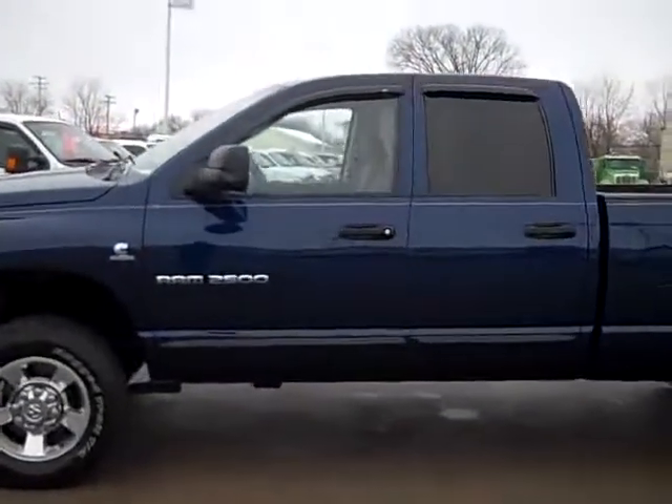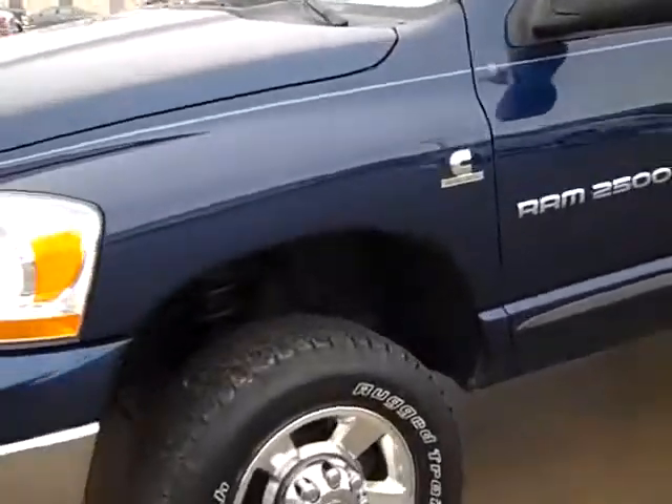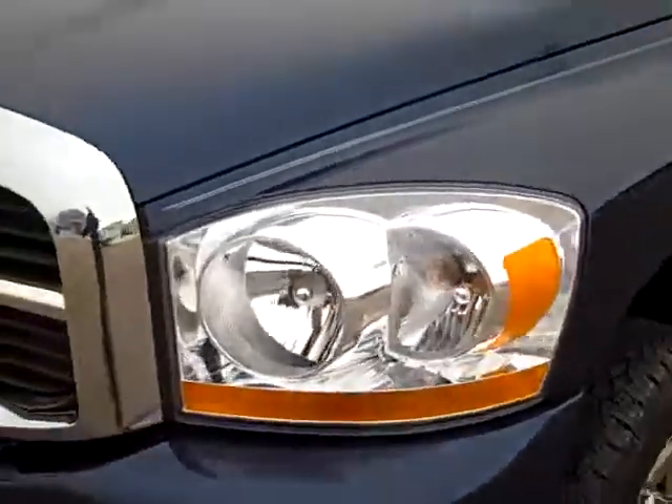This is stock number 18673, a 2006 Dodge Ram 2500 Quad Cab Long Box. This truck has a 5.9 liter Cummins diesel — this is the second to last year you could get the 5.9 in these trucks. They get great fuel mileage and put out a ton of power.